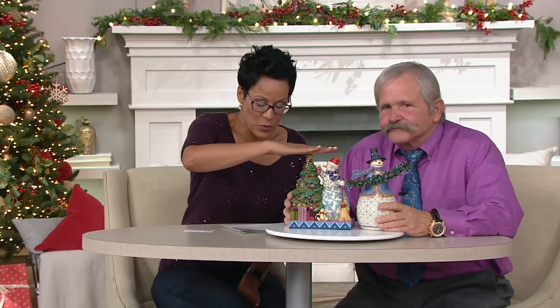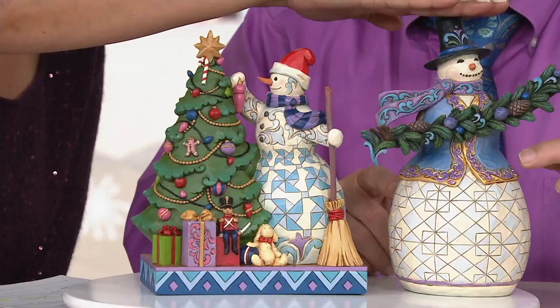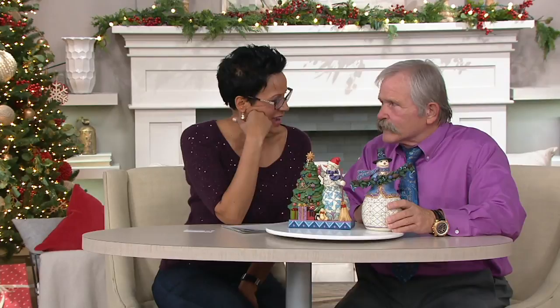The item number is H216942. Your choice: snowman with the tree, three easy payments of $16.63, or snowman with the bow, three easy payments of $15.30. The glitter looks good enough to lick — it's gorgeous. The easy pay goes away at the end of the day. We want to acknowledge those of you who took the time to post to Jim's page.